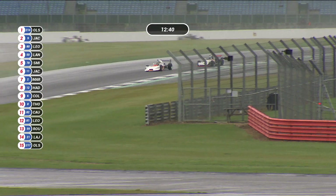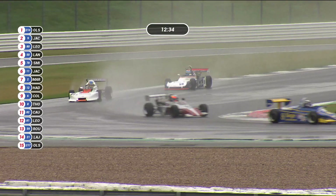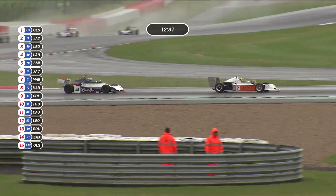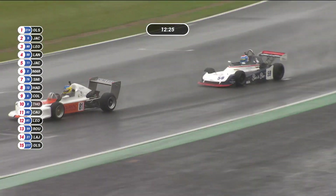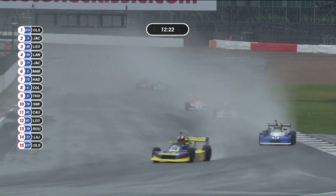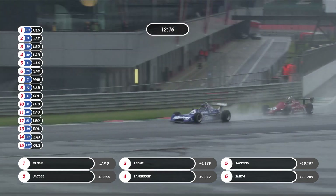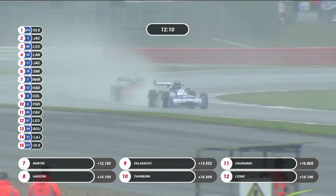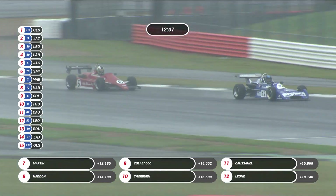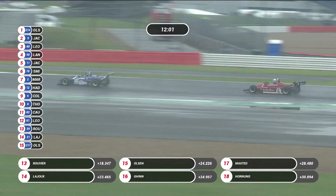Ian Jacobs is still successfully fighting off Valerio Leone, who's one of the stalwarts of this series — he's been doing it for many years and is a former champion. Three laps now completed by young Olsen. Ian Jacobs seems to have the measure of Valerio Leone for the moment. Then quite a gap back to Adrian Langridge in fourth place. Simon Jackson in fifth place. Andrew Smith dropping back, falling into the clutches of Eric Martin. Frédéric Ruvier still 13th.